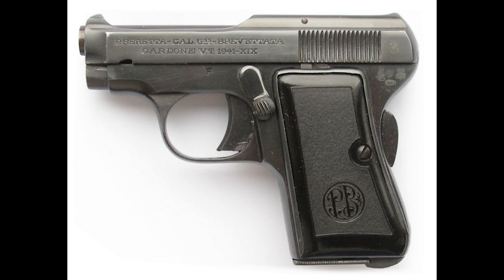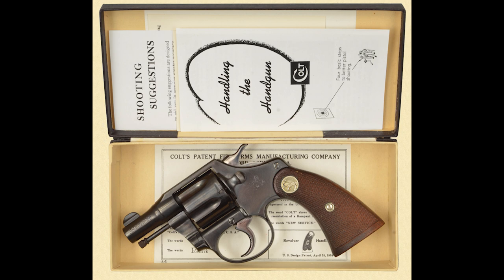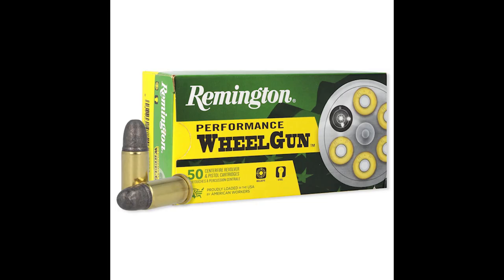In the novel, it's Beretta throughout. It's not until Chapter 8 that Bond handles anything other than the Beretta, and it's a Colt Detective Special with a sawn barrel. In my last video, I speculated Bond's sawn Colt was a Banker's Special.